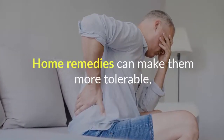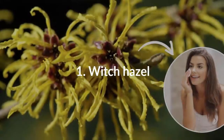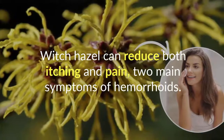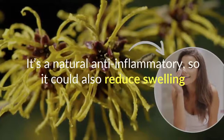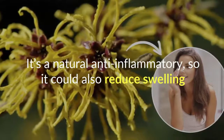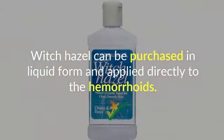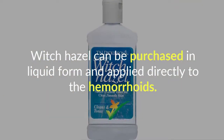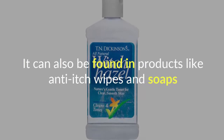Home remedies can make them more tolerable. Number 1: Witch Hazel. Witch hazel can reduce both itching and pain, two main symptoms of hemorrhoids. It's a natural anti-inflammatory, so it could also reduce swelling. Witch hazel can be purchased in liquid form and applied directly to the hemorrhoids. It can also be found in products like anti-itch wipes and soaps.